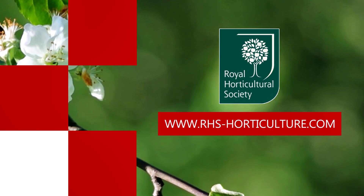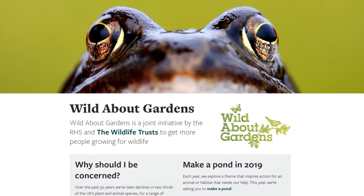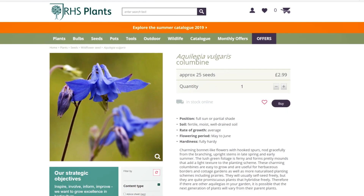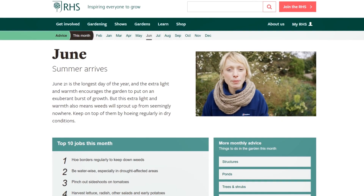The RHS. The RHS website is so full of information you can spend countless hours on the site browsing plant advice, gardening advice, and even purchasing seeds for your next project and still not have scratched the surface.